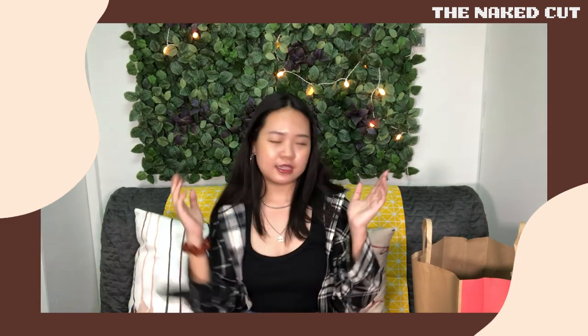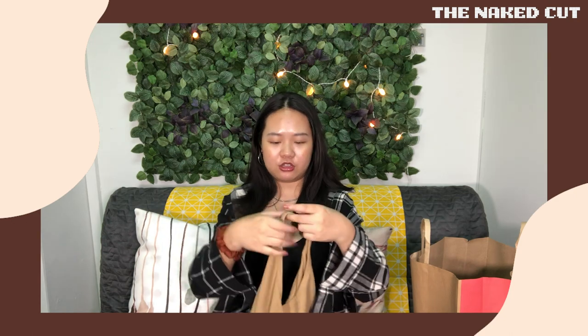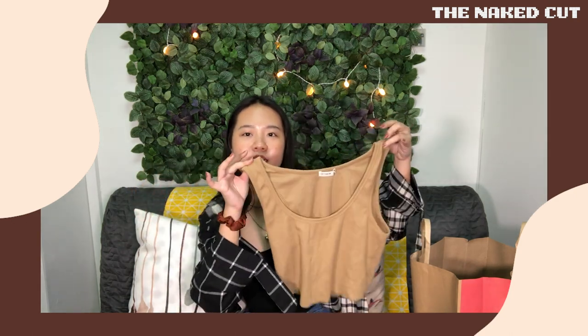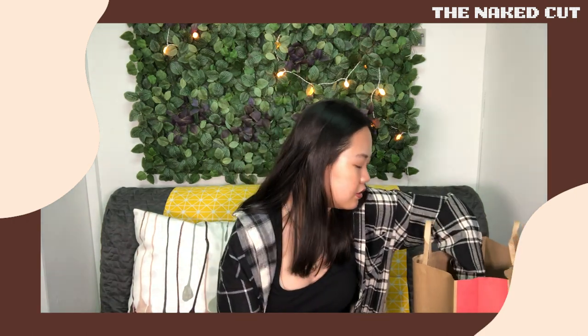Next is the other version of that black tank top but in beige. It's a very basic tank top with a nice material — very flowy and breathable.